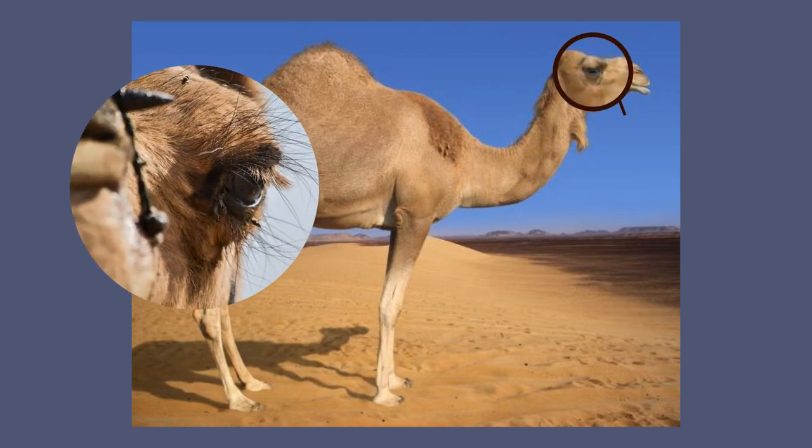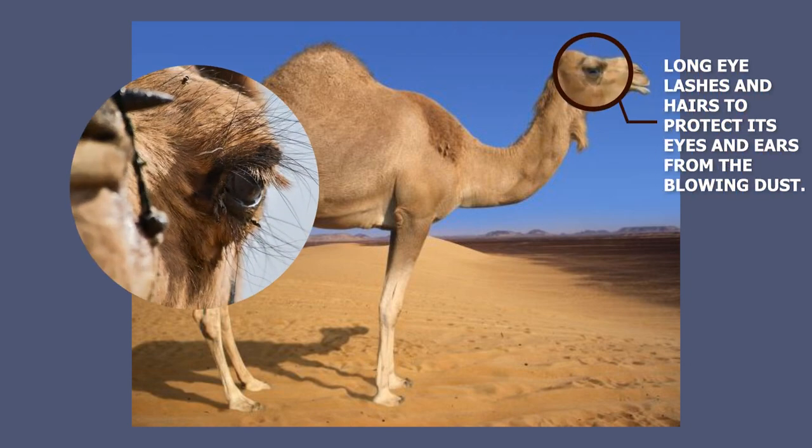Camel has long eyelashes and hairs to protect its eyes and ears from blowing dust. It can also keep its nostrils closed to avoid dust. These modifications keep the camel protected from sandy wind.